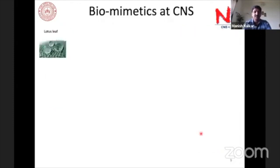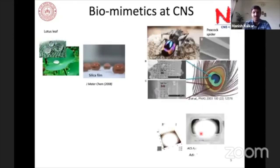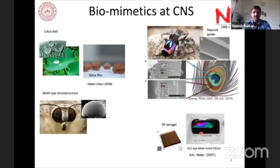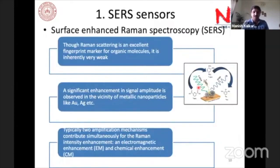We have also done some biomimicry work at the Center for Nanosciences. Now moving to SERS sensors — Surface Enhanced Raman Spectroscopy. Some of you may be new to this: Raman spectroscopy is an excellent fingerprint marker for many organic molecules and is very useful for detecting organic moieties in a sample. However, the Raman signal amplitude is significantly low.